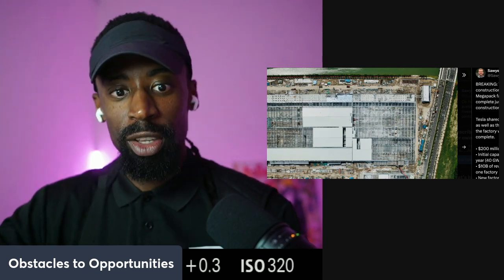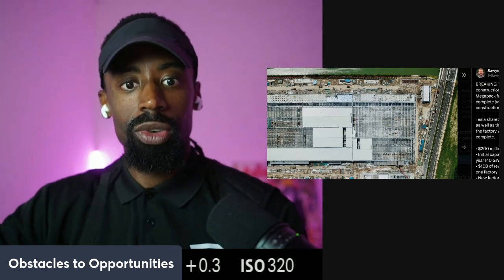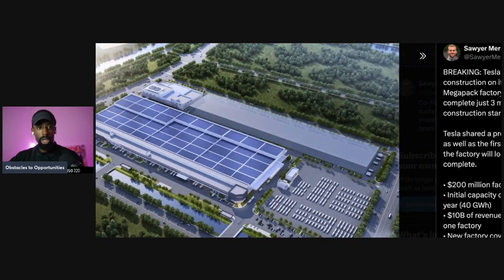It's about 1 billion Europeans spread across North America, Europe, and so on. As you can see, this is the factory — this is 45% completed — and this is the rendering of what it's going to look like when it's completed.